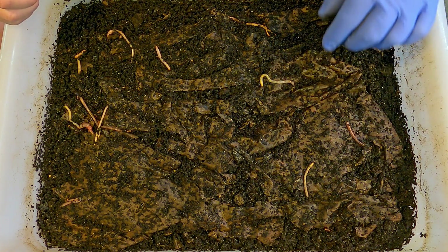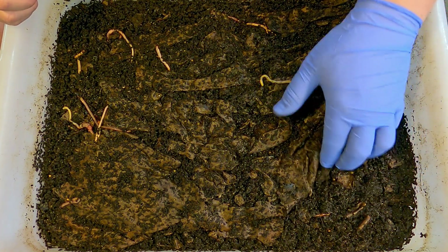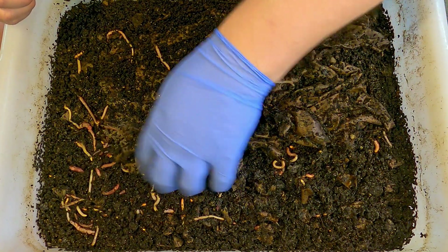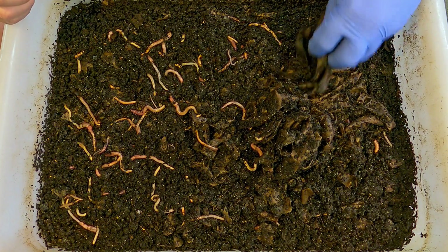I think that everything should be pretty much okay. I was just a little bit unsure of what they were since I thought they were something other than pot worms, but at this point I'm just going to stick to the theory that they probably are pot worms and that they're not going to cause an issue in here.